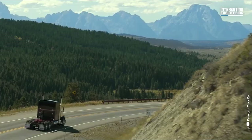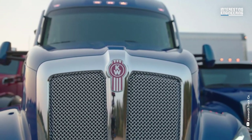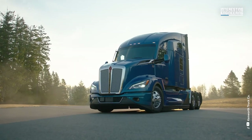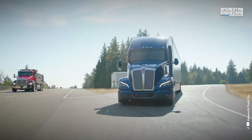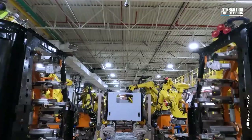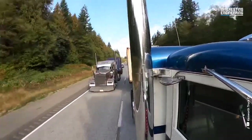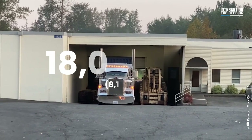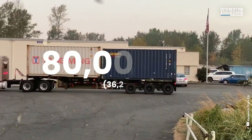The Kenworth W900 has a distinctive exterior that is designed to stand out on the road. It features a classic long-nose design with a sloping hood and a large grille. It is available in a variety of exterior paint colors, and customers can also choose from a range of chrome accents and other customization options. The truck ranges from 19.83 feet to 27.5 feet in length. The weight of the Kenworth W900 ranges from 18,000 pounds to 24,000 pounds, with a towing capacity of up to 80,000 pounds.